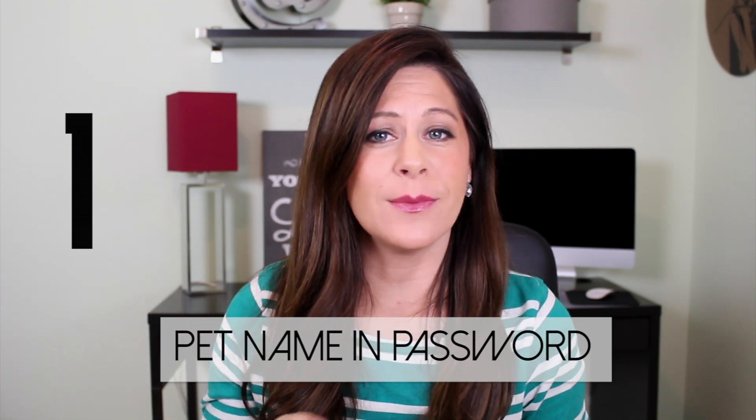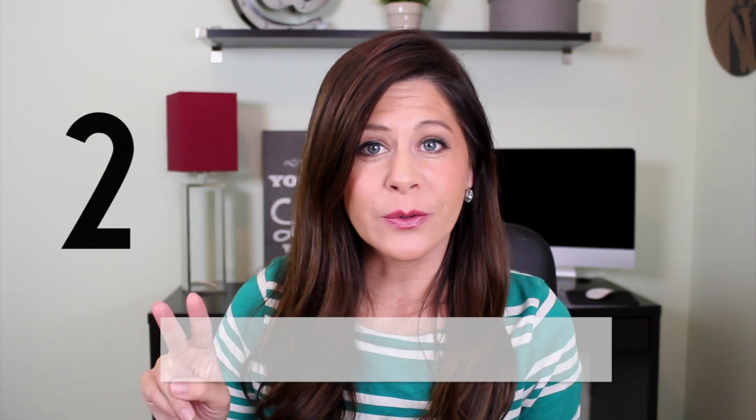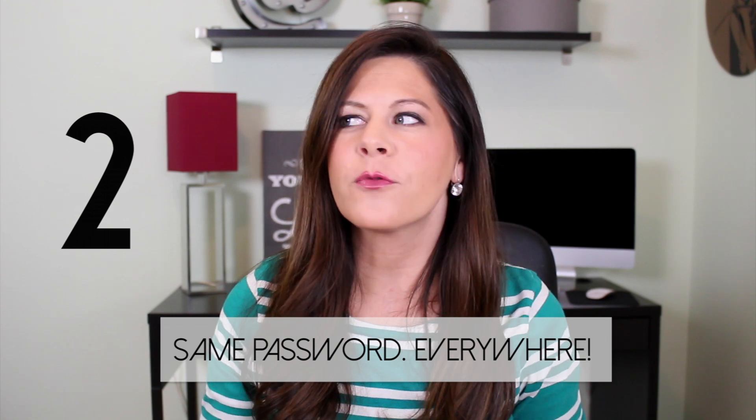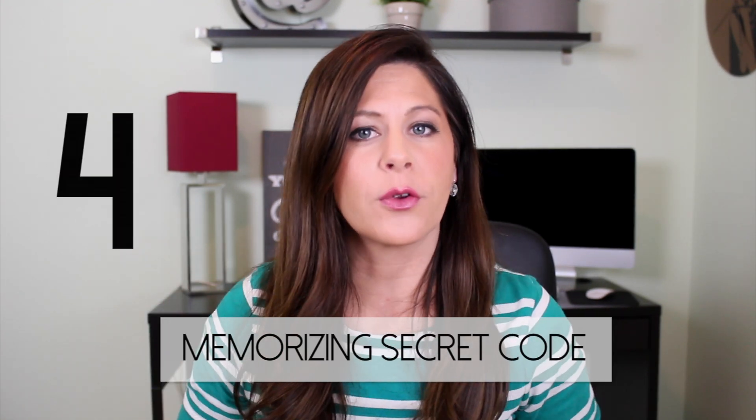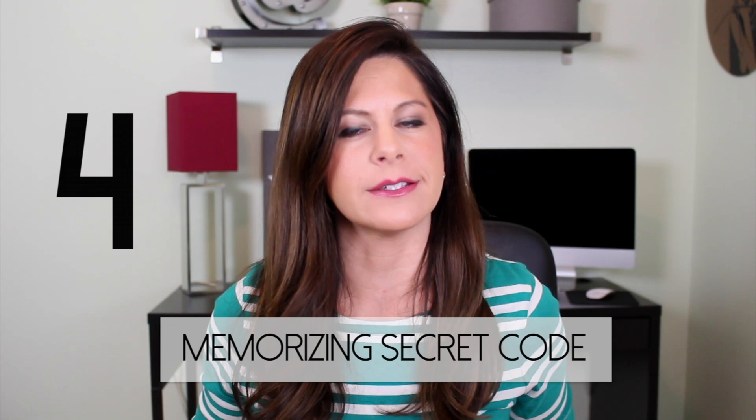So think of your passwords and how many of these are true for you. 1. Your pet's name is used in your password. 2. You use the same password for everything. 3. You've been using the same password since you've been 13. And 4. Memorizing 30 characters of random garble is hard.